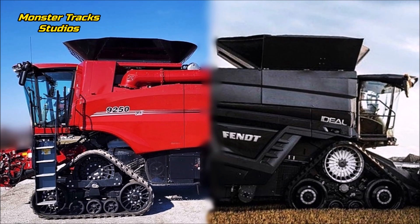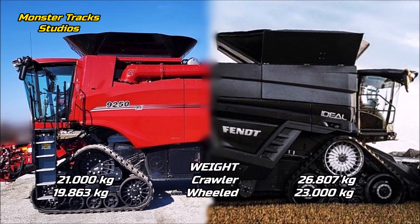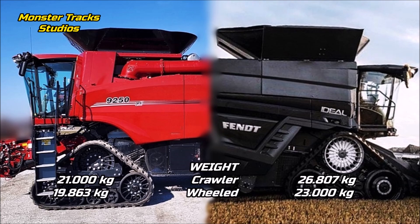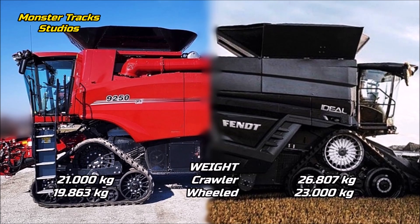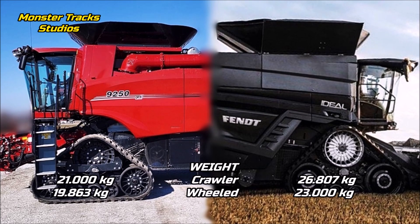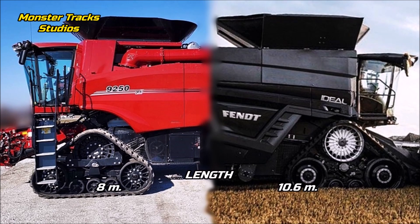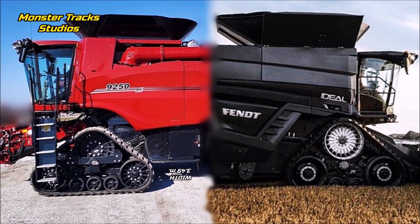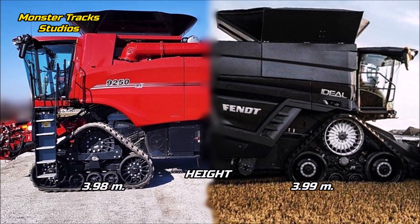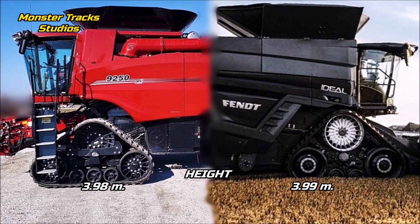The basic weight of the tracked Axial Flow is at 21,000 kilograms and the wheeled one at 19,863 kilograms. Fendt is heavier at 26,807 kilograms on crawler edition or 23,000 kilograms on wheeled edition, so Fendt is much heavier. The max length of Case is at 8 meters; Fendt is longer at 10.6 meters. The width of both is at 3.49 meters. The height to the cab of Case is at 3.98 meters; Fendt is almost the same at 3.99 meters.